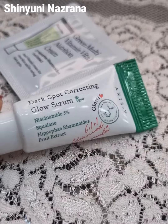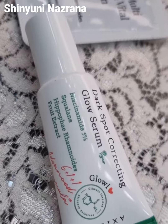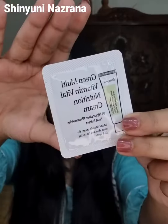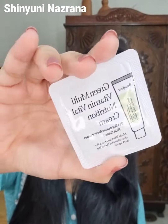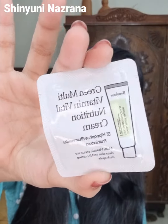I thought about how to find something that would suit my skin. Then I saw, at a festival sale, a Korean brand niacinamide serum.